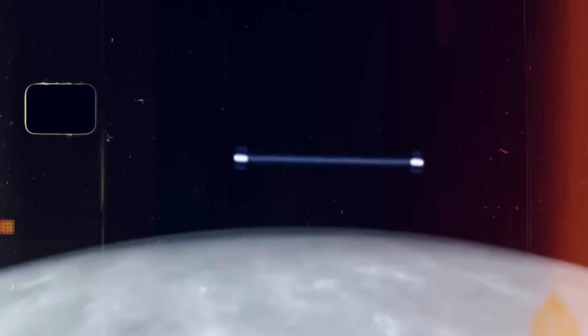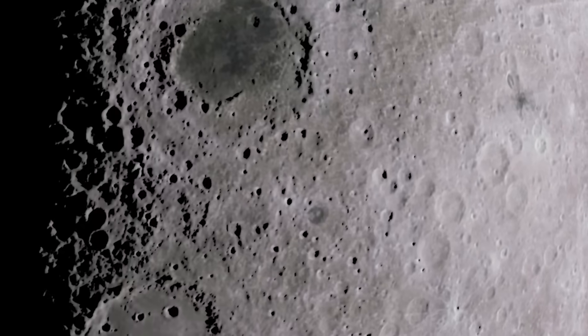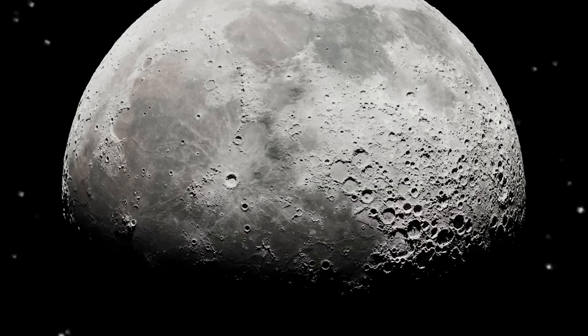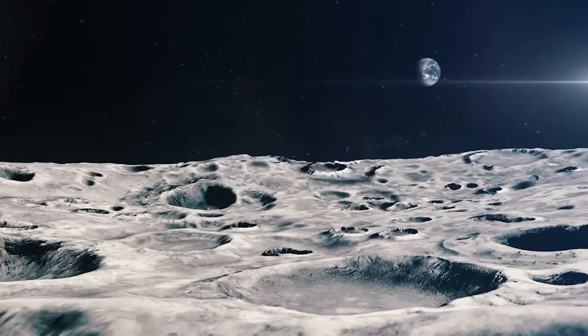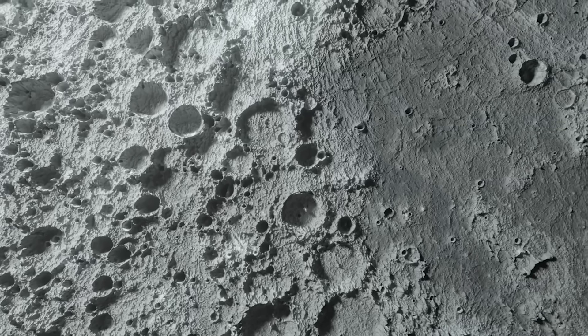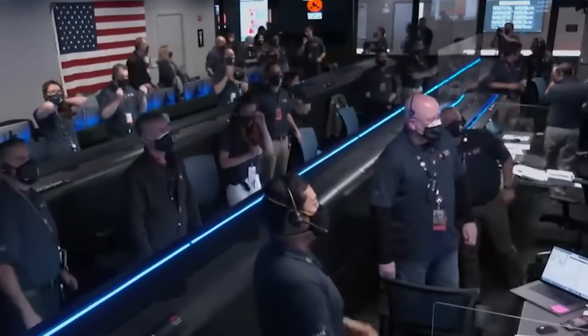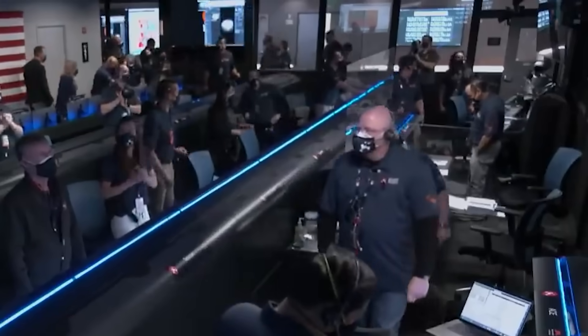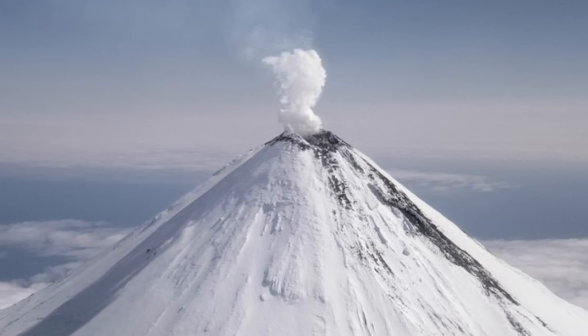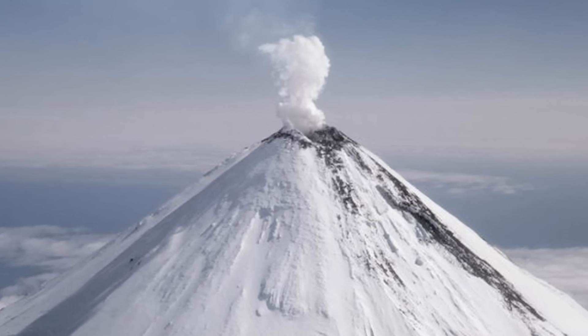The far side, hidden from view, tells another story. It is rough, full of craters, and covered with high mountains. There are almost no dark plains — it looks untouched, as if frozen in time for billions of years. Scientists tried to explain this split personality. Some thought the far side's crust was thicker, blocking lava from reaching the surface. Others believed Earth's pull made volcanic activity stronger on the near side.